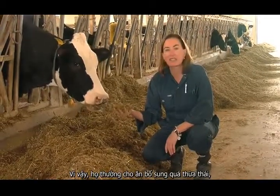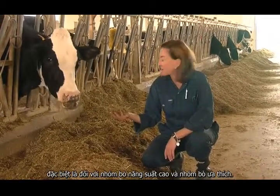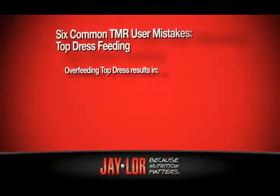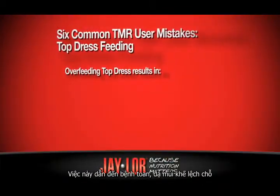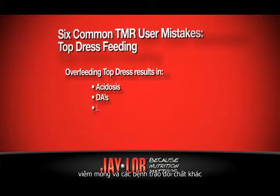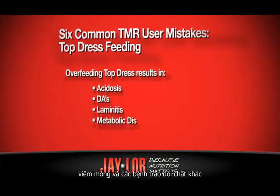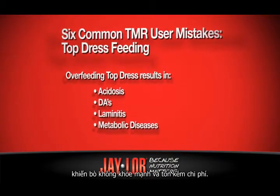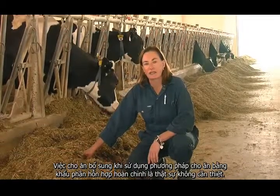So what do they do? They tend to overfeed top dress, particularly to favorite and high-production cows. If you overfeed top dress, you're going to end up with acidosis, DAs, laminitis, and other metabolic diseases that will cost you money and make your cows unhealthy.